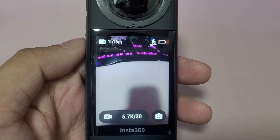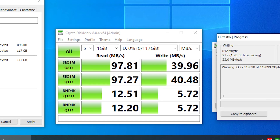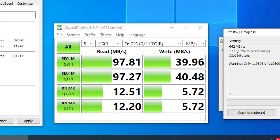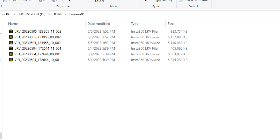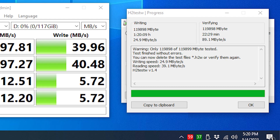On CrystalDiskMark, we got 97 megabytes per second and 42 megabytes per second sequential read and write speeds respectively. We won't worry much about the random read and write speeds since we'll be using this for action cams, which make a handful of large files instead of numerous tiny ones.